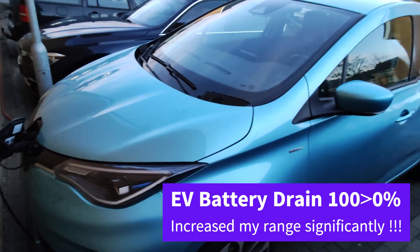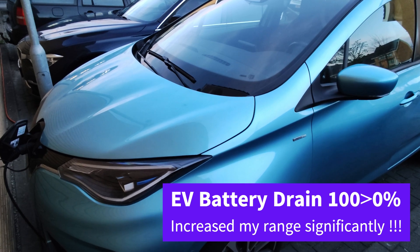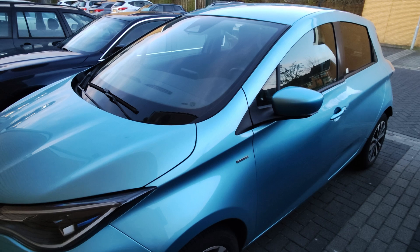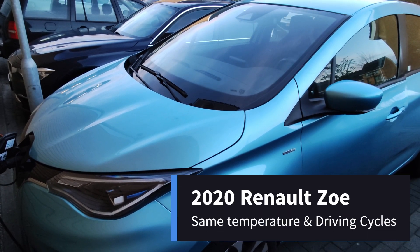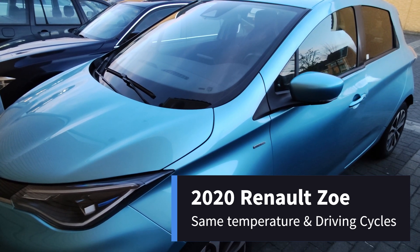Hey, hello and welcome to another video. In this video the Renault Zoe is charging. The other day I experienced something strange — I wanted to see what would happen if I drained the battery from a hundred to zero percent and then let it sit idle for a few hours.